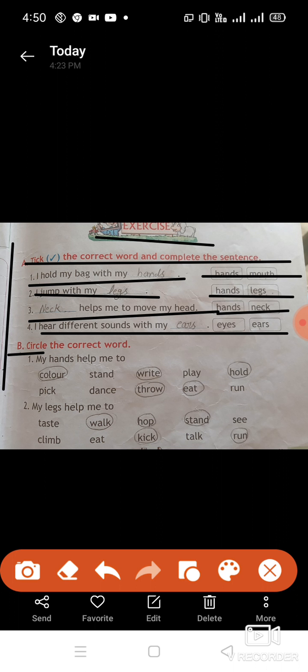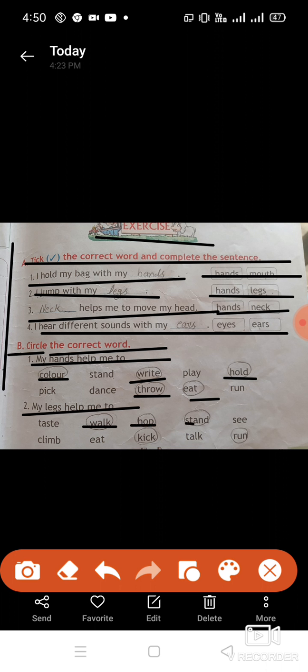Next is: circle the correct word. The correct word we need to circle. My hands help me to color, write, hold, throw, eat — we have circled the correct words. Second: my legs help me to walk, stand, kick, run — circle the correct words.